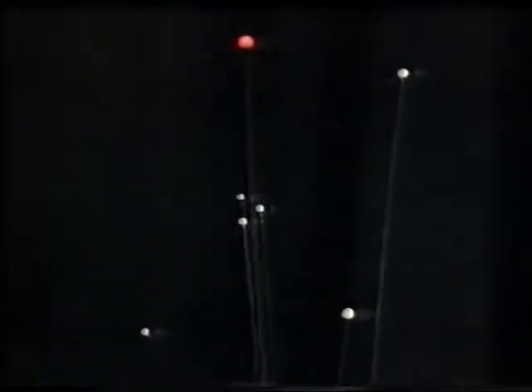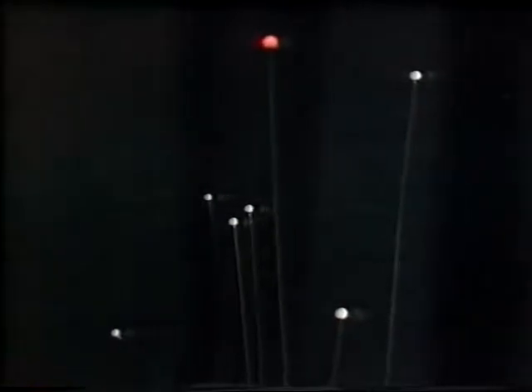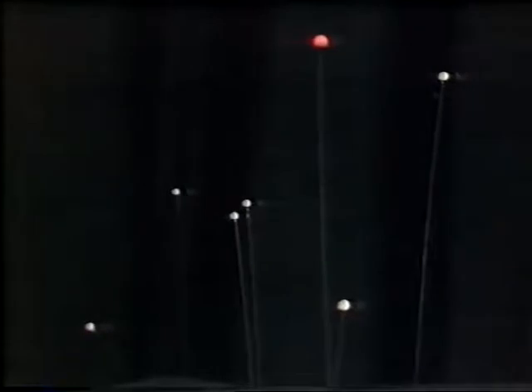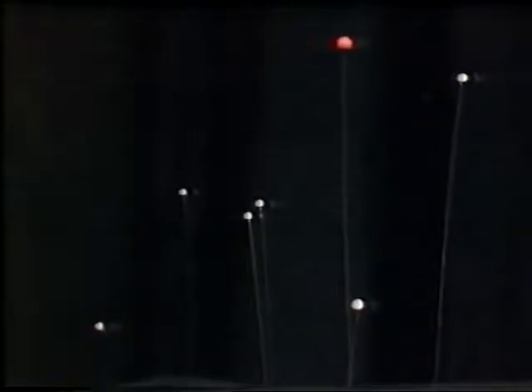Here we have another representation of Orion — only this is a studio one. You can recognize the red Betelgeuse in the upper left-hand corner. Now we are going to move the camera. We have placed the stars at the right relative distances from the camera, but as we move the camera around, you can see there is a shift. It is not the stars which are moving, it is the camera. And by the time we have gone around to a different vantage point, we have lost the Orion pattern completely.